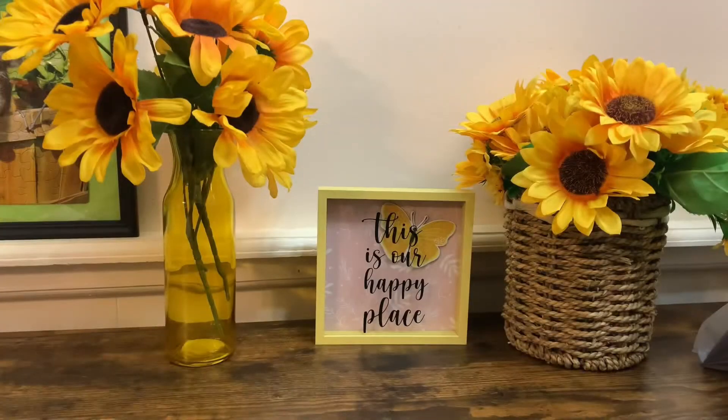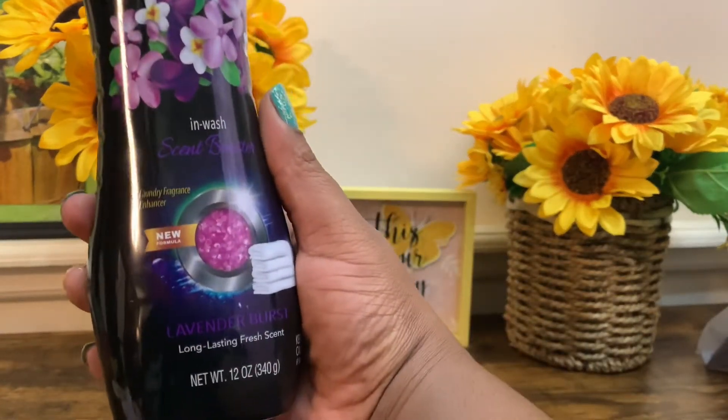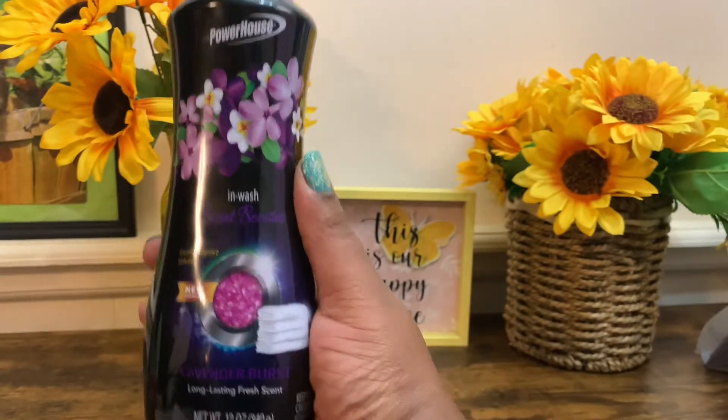First thing first, you know how I love to hit a Walgreens dollar deal out. From the dollar deal I picked up one of the Powerhouse Wash Scent Boosters in Lavender Burst, long-lasting fresh scent, 12 ounce. This is a repurchase product.